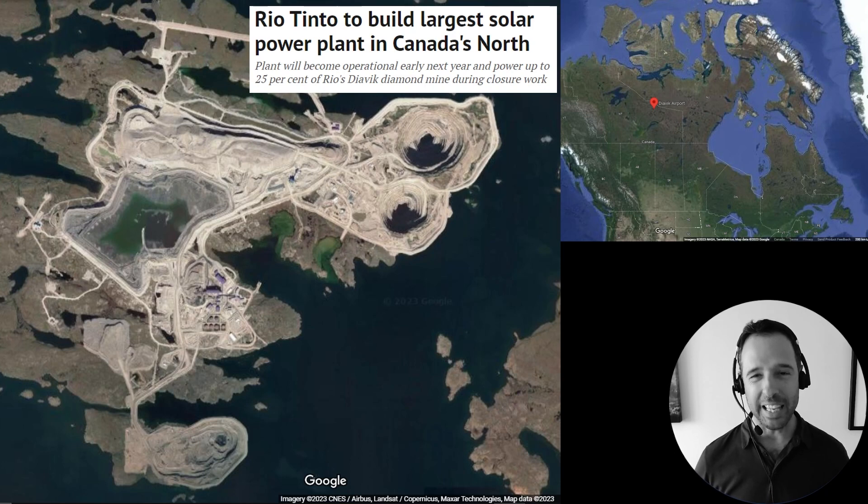In the news lately, maybe a month ago: Rio Tinto to build largest solar power plant in Canada's north. What I'm showing here is the Diavik diamond mine, a combination of open pit and underground mining over here in the Northwest Territories in a remote area. The only access to the site is over this lake on a winter ice road.